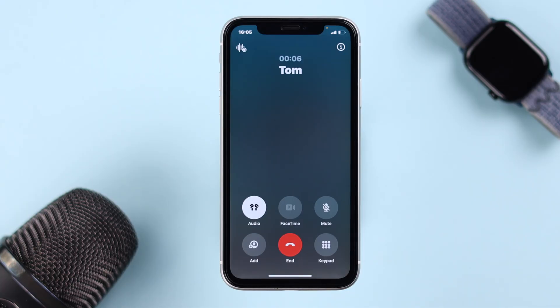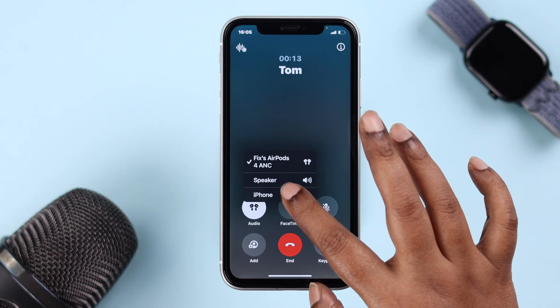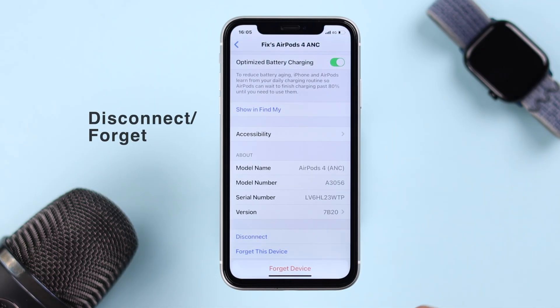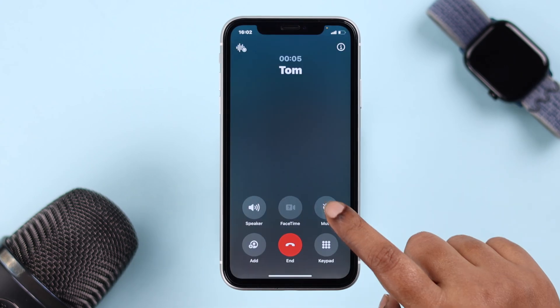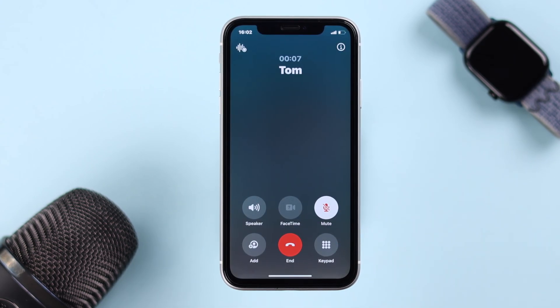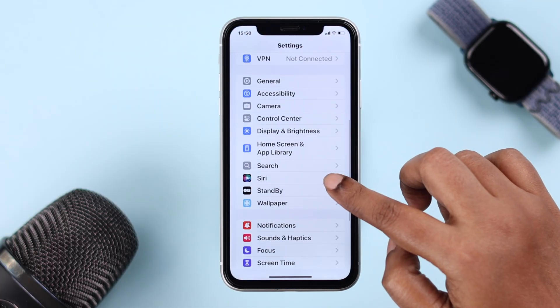If any Bluetooth device is connected to your iPhone, you can either manually switch the call to your iPhone's microphone, or go ahead and disconnect or forget that device from the Bluetooth section. Also, during a call, make sure the mic isn't accidentally muted.